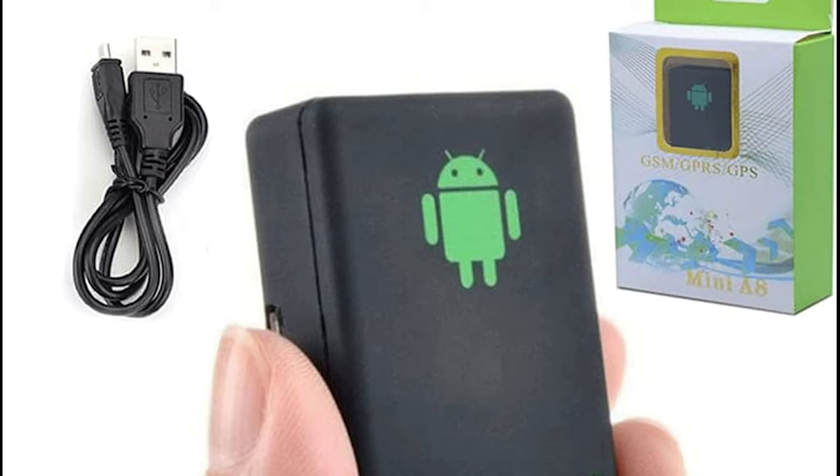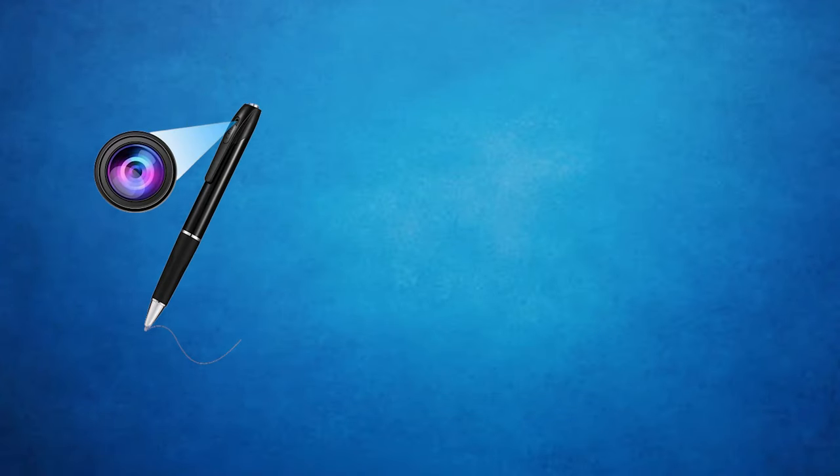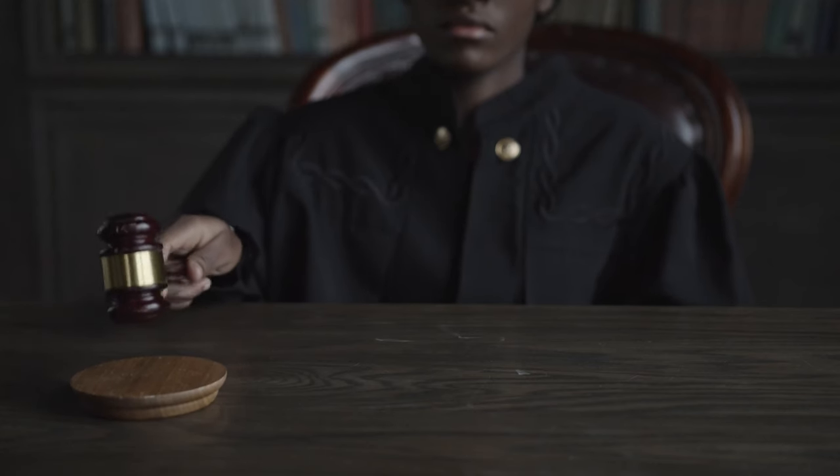Another interesting method involves using audio bugs disguised as everyday items like pens or USB drives. By strategically placing these inconspicuous devices in a room, you can record conversations without anyone suspecting a thing. Just remember, always stay within legal boundaries.